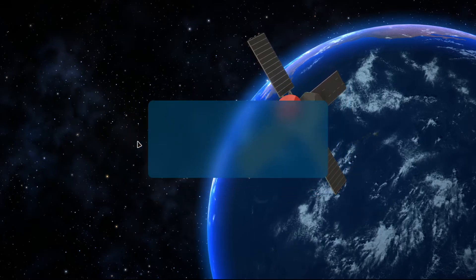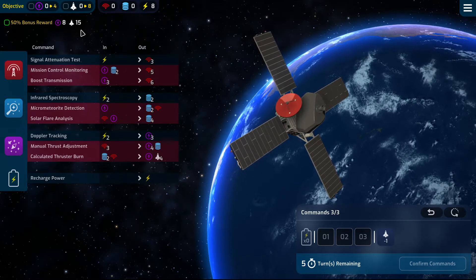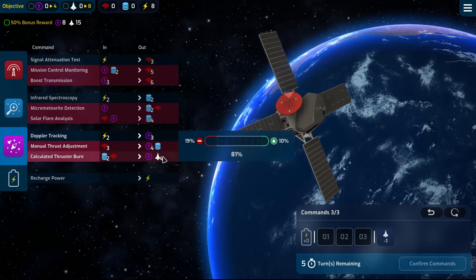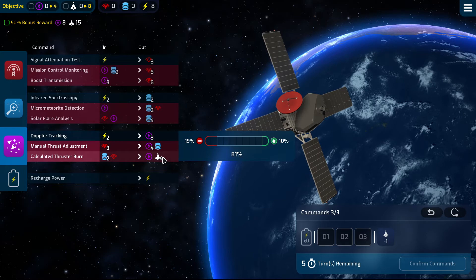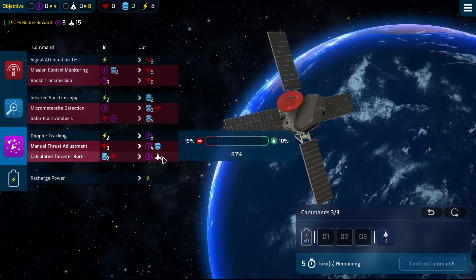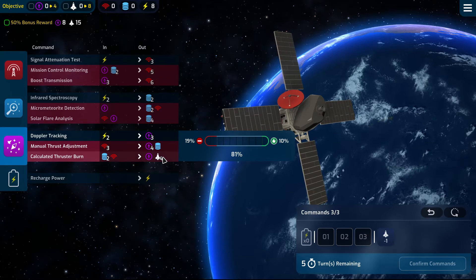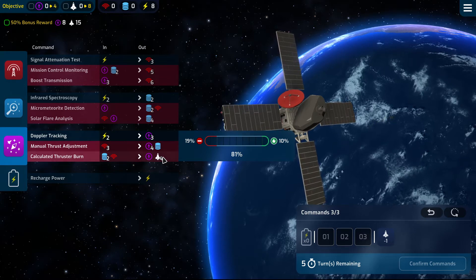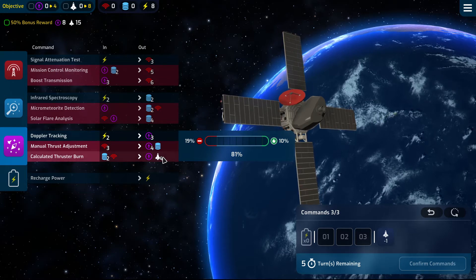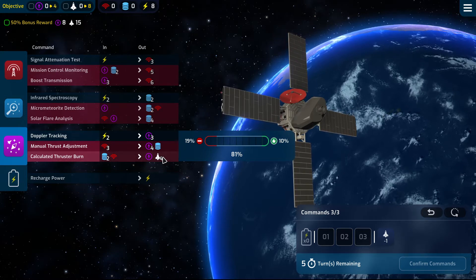We need to do eight thrusts, and to generate 15 thrusts we need to hit this at least four times, and one of them needs to be turned before four. It's very specific. If I hit it four times that will generate four nav, and I have to generate four nav.